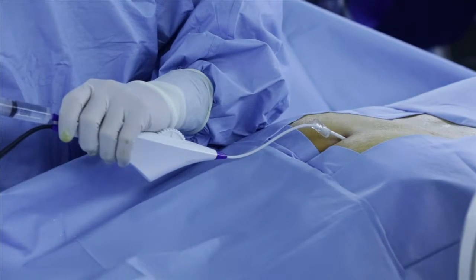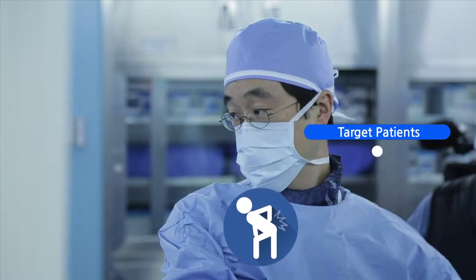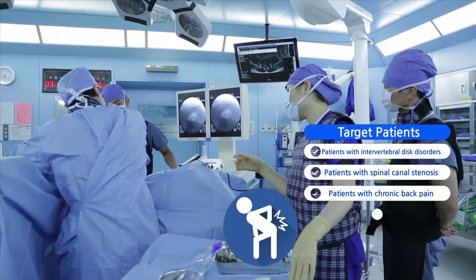With its highly improved convenience for both the medical team as well as the patient, the device can be widely applied to patients suffering from intervertebral disc disorder.